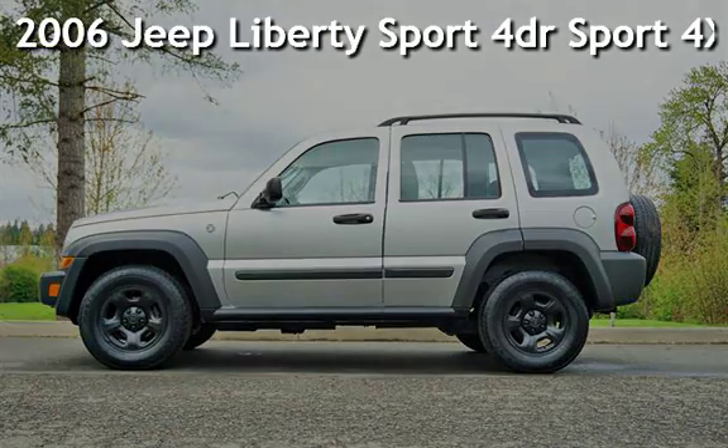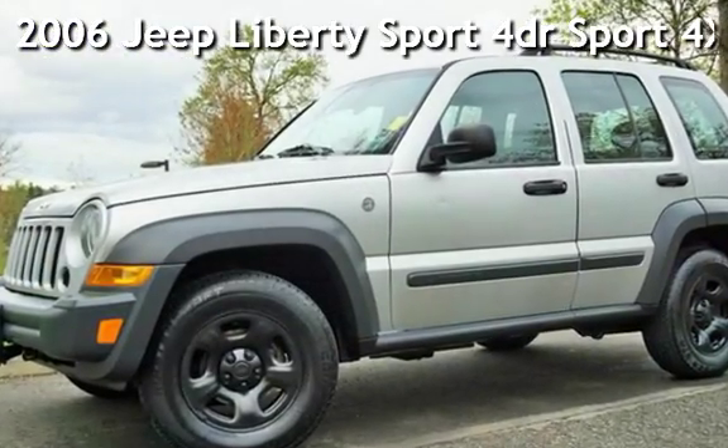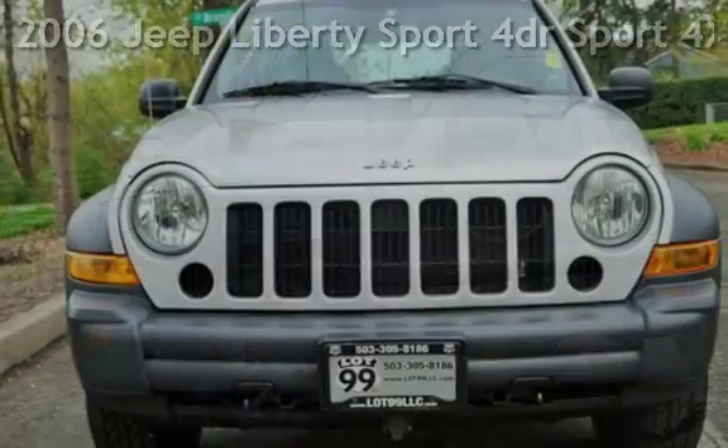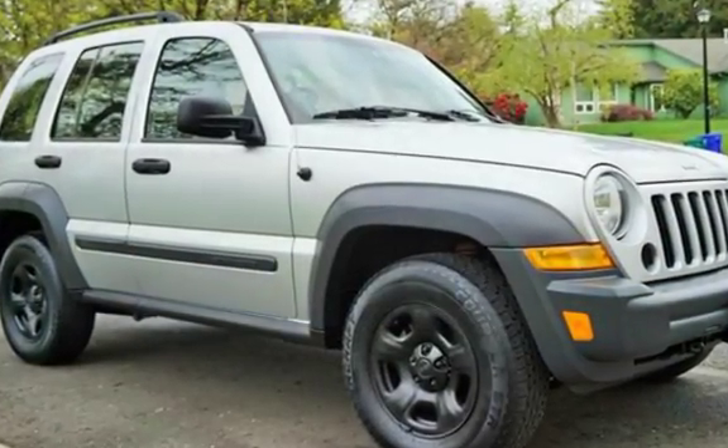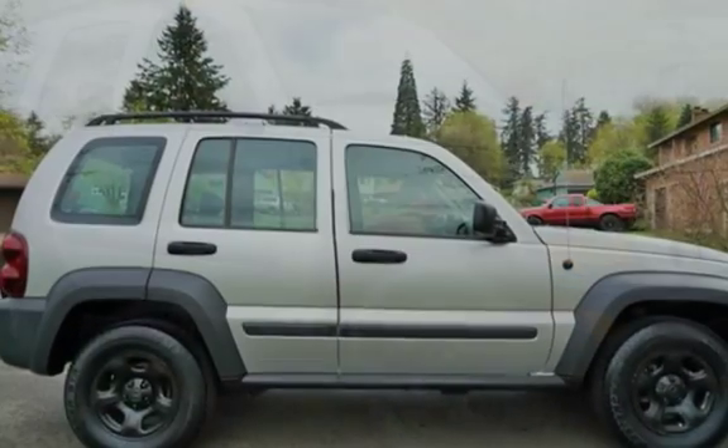Check out this pre-owned 2006 Jeep Liberty Sport. This four-door SUV has a six-cylinder, 3.7-liter V6 engine, with four-wheel drive and an automatic transmission.